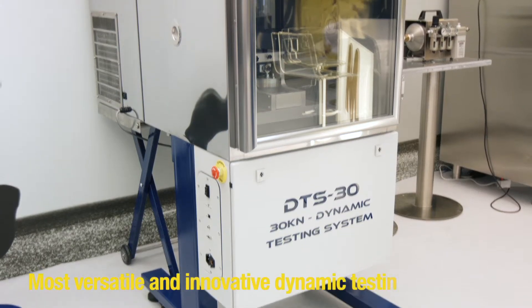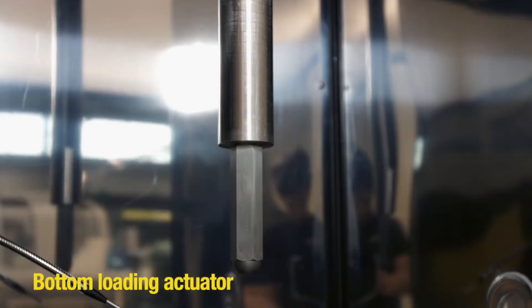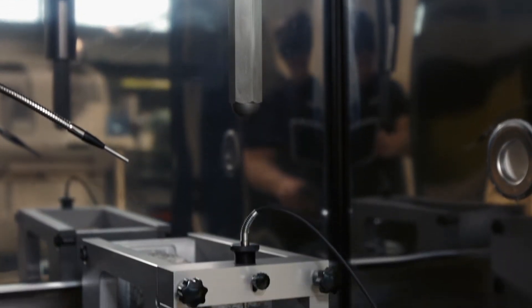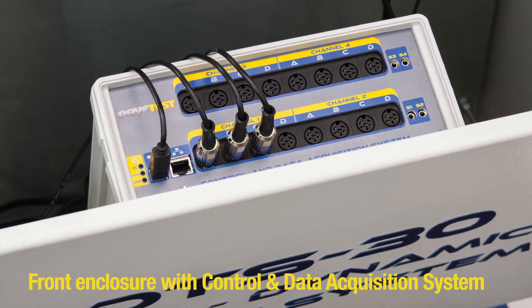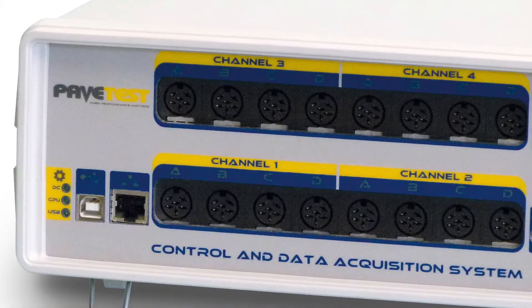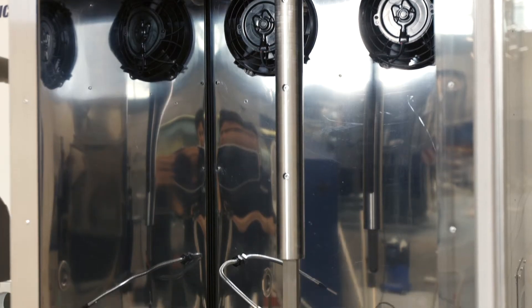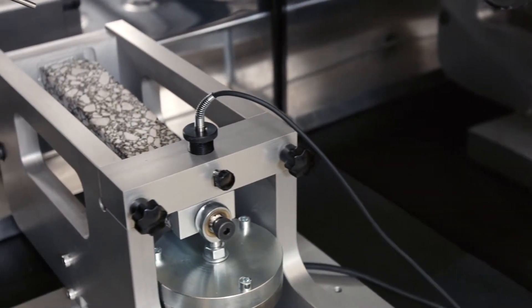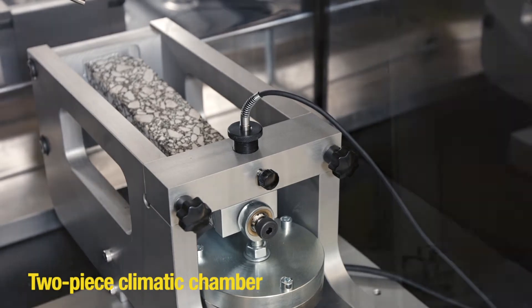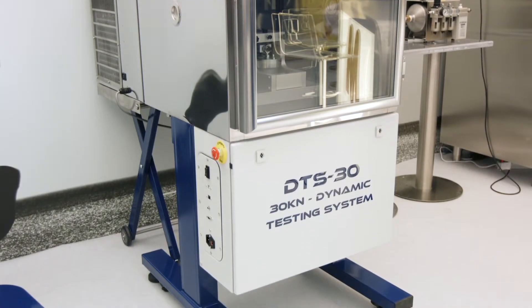The DTS-30 is our most versatile and innovative dynamic testing system. The bottom loading actuator makes it ideal for two-point and four-point bending testing, and this also eliminates the need for long and unsightly hydraulic hoses. The front enclosure houses the control and data acquisition system and facilitates transducer interconnection without the visual clutter of cables everywhere. It also provides a clean, safe environment for the control and data acquisition system and unused transducers. The two-piece climatic chamber makes it easy to service and upgrade the temperature control unit without dismantling the testing machine.